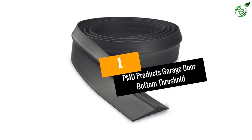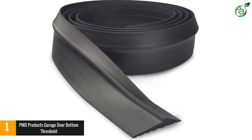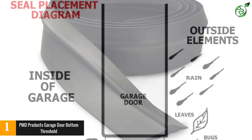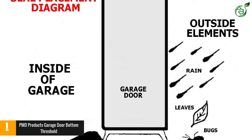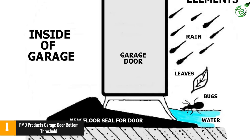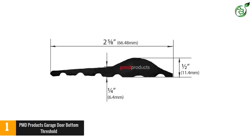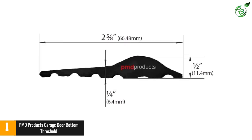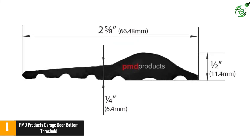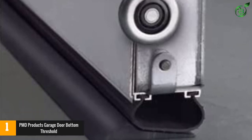Number 1: PMD Products Garage Door Bottom Threshold. This one is truly a worthy recipient of its position in our list. In fact, this product makes use of special EPDM synthetic rubber in its production process. The EPDM rubber can easily withstand temperatures and other adverse weather conditions. As a result, this special garage threshold can easily provide extraordinary performance without any cracking or breakage. Besides, it can easily keep out rodents, dust, debris, snow, rain and other adversities without any trouble, so you will not have to worry about the security of your garage at all.